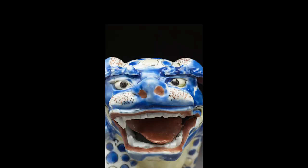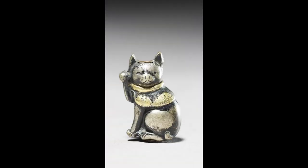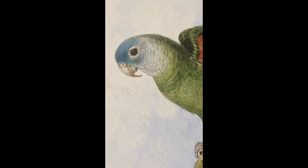Meet the Beasts. Around every corner in the Ashmolean, you'll find animals watching you.